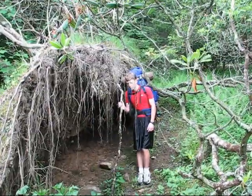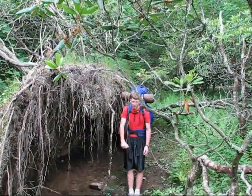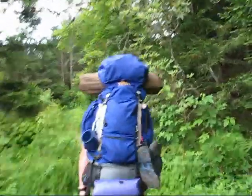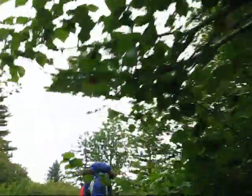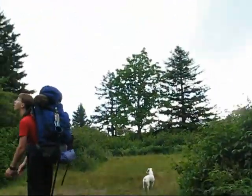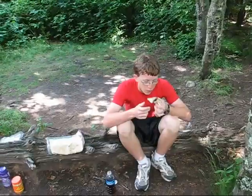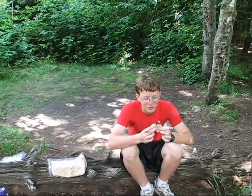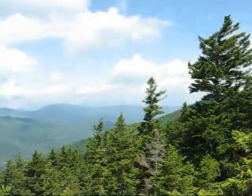Here we are — we're just about to Shining Rock. Here we are! It's always nice getting here. I've never enjoyed peanut butter jelly so much. It's such a really pretty day on the Shining Rocks.